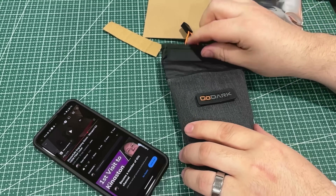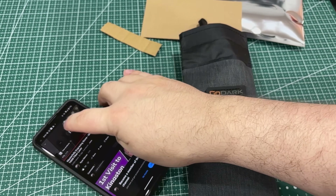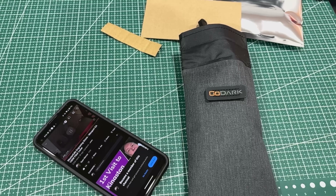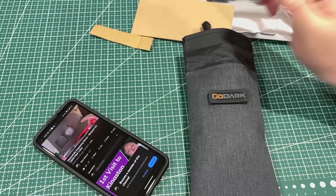We'll undo that, open it back up — it should reconnect. And it does reconnect. That's amazing, I love these things.